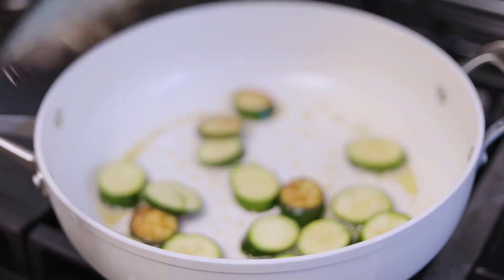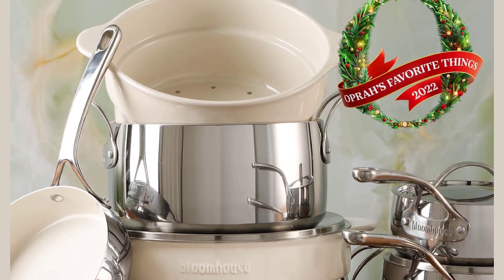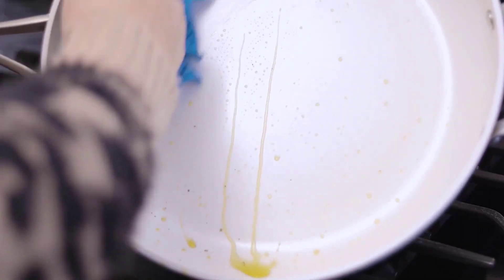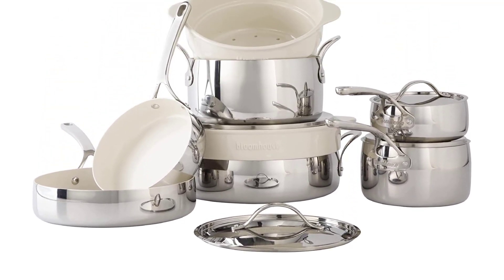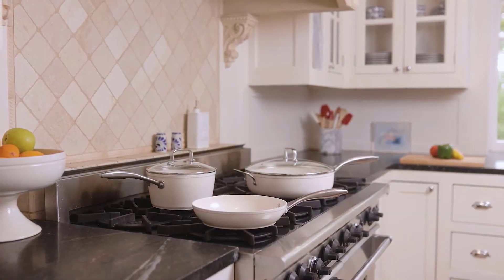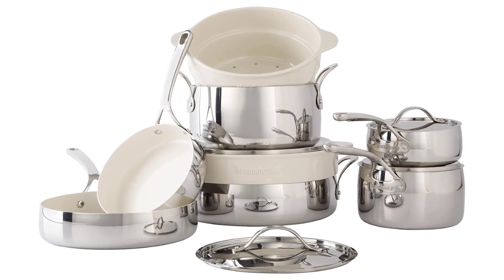Made with Supreme Fusion technology, the non-toxic ceramic non-stick interior is easy to clean and made without PTFE, PFOA, PFAS, lead, or cadmium for safer, health-conscious cooking. It is 10x stronger than the standard ceramic non-stick coating to ensure long-lasting, everyday use. The 18/8 triply stainless steel features a thick-gauge aluminum core that attracts heat fast, while the addition of stainless steel ensures even heat distribution for consistent results across the entire cooking surface.